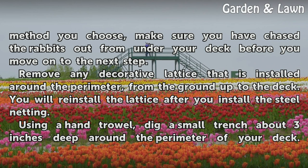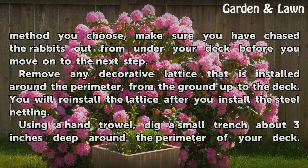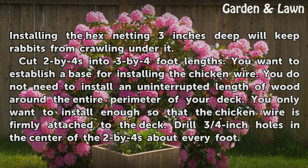Remove any decorative lattice that is installed around the perimeter, from the ground up to the deck. You will reinstall the lattice after you install the steel netting. Using a hand trowel, dig a small trench about 3 inches deep around the perimeter of your deck. Installing the hex netting 3 inches deep will keep rabbits from crawling under it.